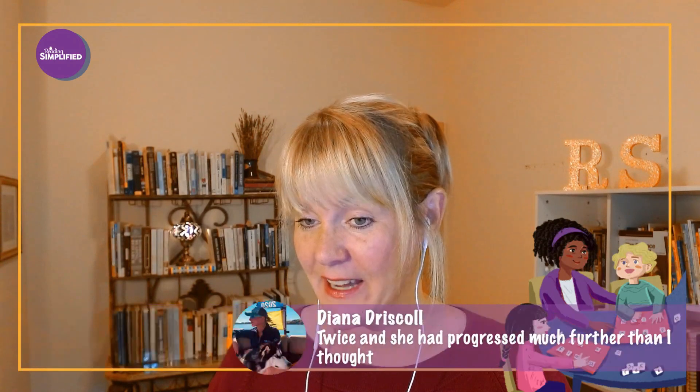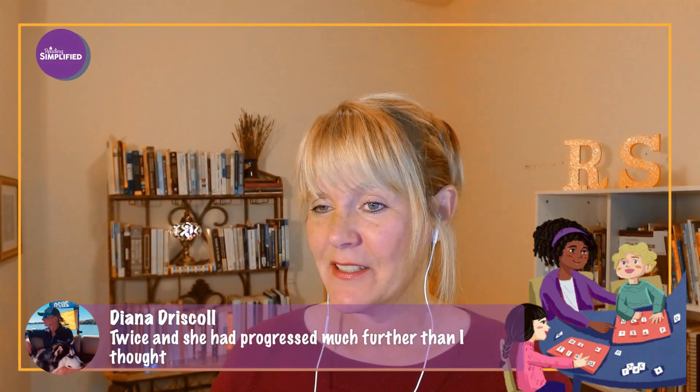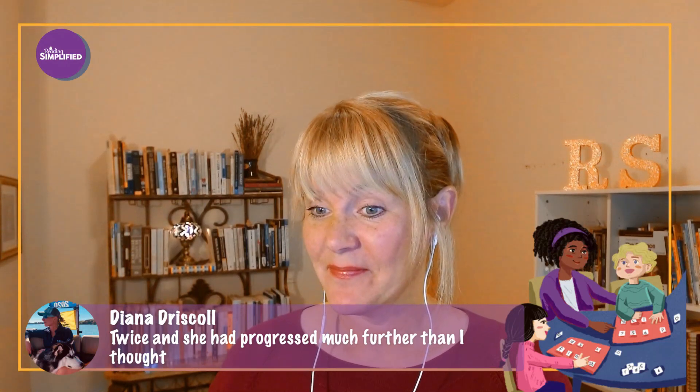Jennifer went to four sounds — CCVC. It went well and she's going up a level tomorrow. And Diana has done Switch It already twice and she progressed much further than she thought. So I think we should get into it and see what's next.